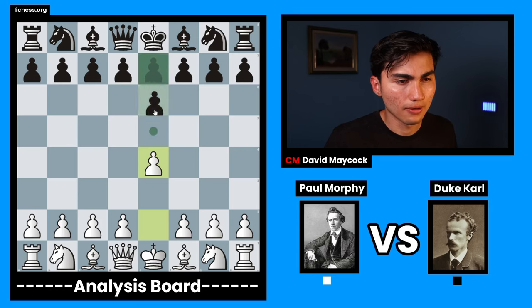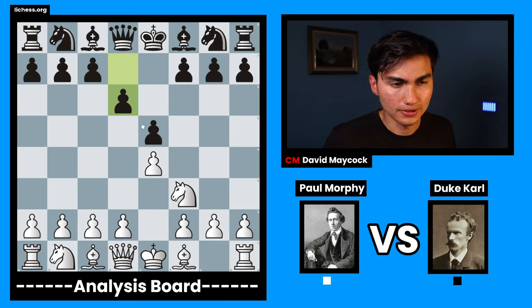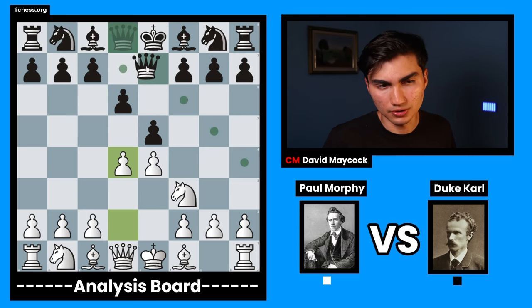Paul Morphy opened up with pawn to e4, pawn to e5 was played in return, knight f3 attacking this pawn, pawn to d6 defending. This is called the Philidor Defense as black, and after pawn to d4, you can play many things. Nowadays, knight d7 is played. You can technically play knight c6, which is also okay.